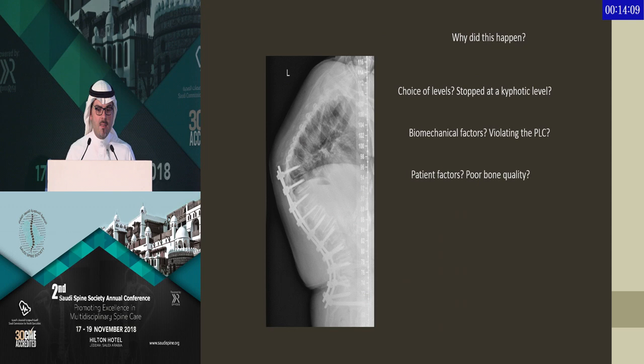So why did this happen? Is it the choice of levels? Did the surgeon stop at a kyphotic level? Are there any biomechanical factors? Was there violation of the posterior ligamentous complex? Are there patient-related factors such as neuromuscular conditions or poor bone quality and osteoporosis? I'll try to cover these points through the literature and through some of our experience at my hospital along with my partner, Dr. Samuel Aysa, and the cases that we faced.